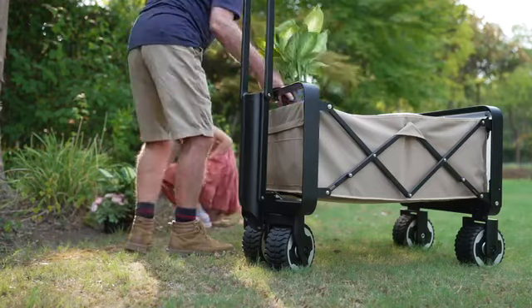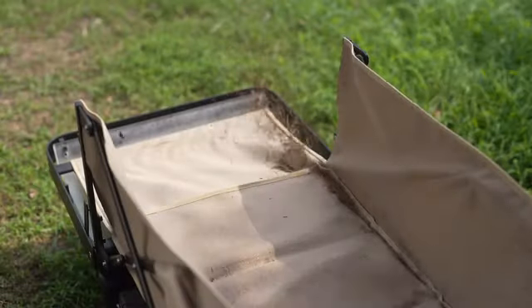A superior metal frame and waterproof design means E-Wagon is ready for the outdoors.